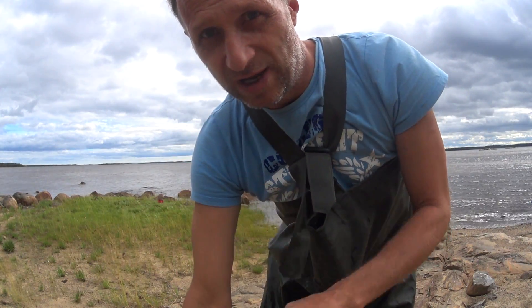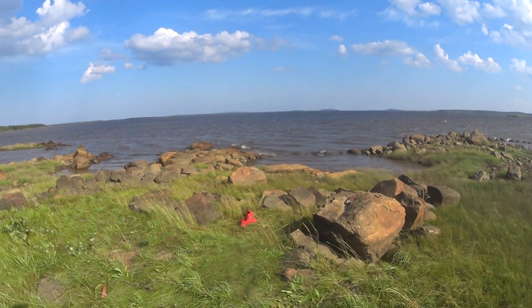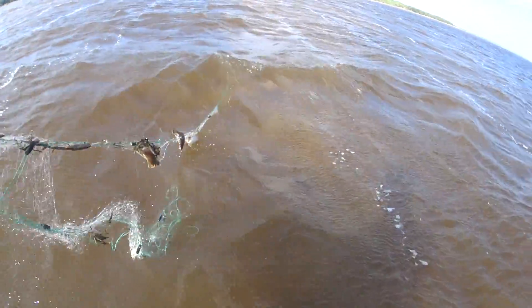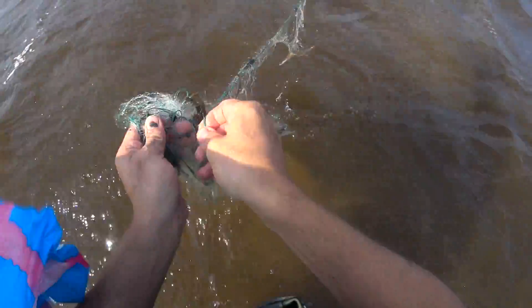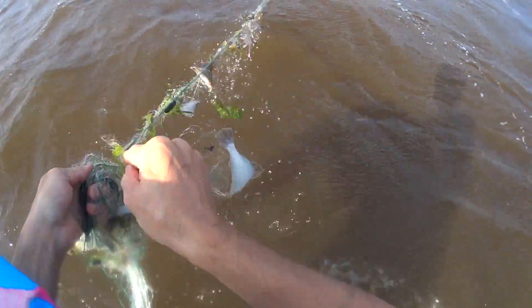Going to check the Chinese net now. There's fish in this one too — up to the neck, even though I didn't put rings on it yesterday. The net is full of fish.